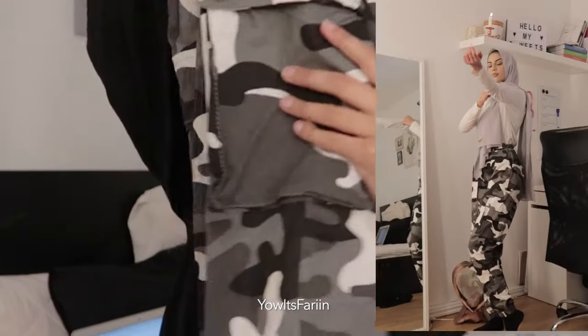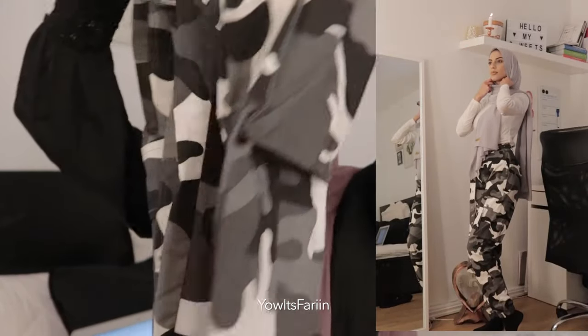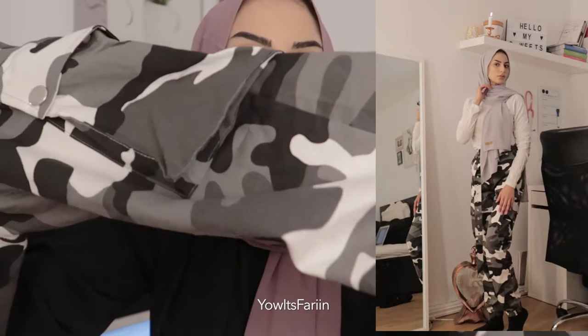This camo trousers slash pants is actually my favourite — not gonna lie. You cannot go wrong with it. It's a little bit pricier compared to the other ones I got, but it's so worth it. It's insane — I love it so much. You can see it has a lot of pockets. The material is amazing as well; it's thin but not see-through at all. It's something you can wear in winter and summer whenever you want.